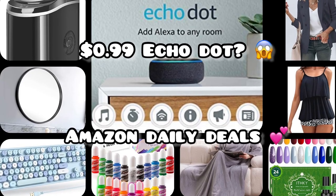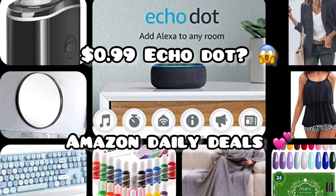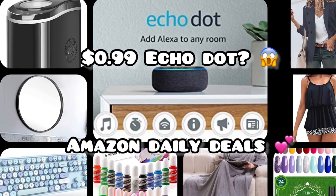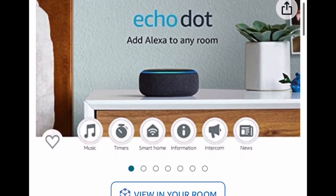Hello everyone and welcome back to my channel! I have some exciting deals for you from Amazon. Remember, I'm going to put all the links and codes down in the description box along with instructions. Now without further ado, let's get started. So on select accounts — don't come at me for this — you can get the Echo Dot third generation for as low as 99 cents.